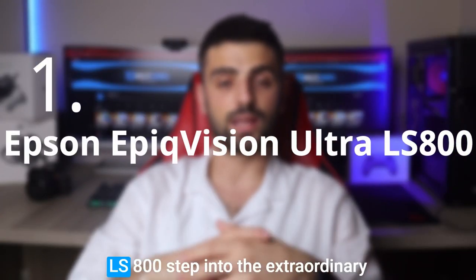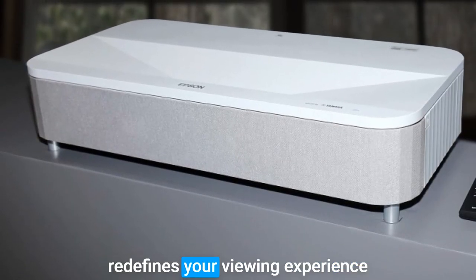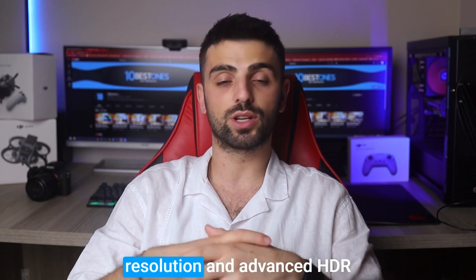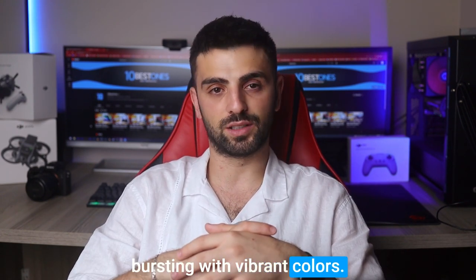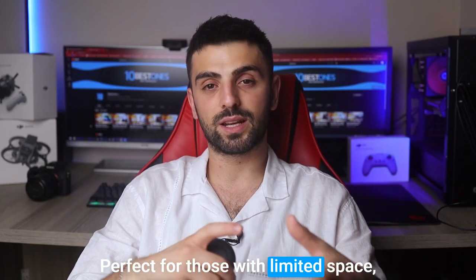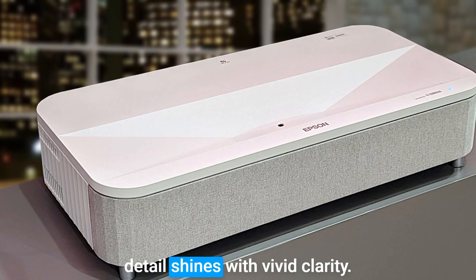Step into the extraordinary world of home cinema with the Epson EpiqVision Ultra LS 800. This short throw laser projector redefines your viewing experience by seamlessly bringing the magic of the big screen into your living room. Prepare to be captivated by its stunning 4K Pro UHD resolution and advanced HDR technology, which delivers mesmerizingly detailed visuals bursting with vibrant colors. The LS 800's ultra short throw capability works like magic, transforming inches into an expansive 150-inch projection. Perfect for those with limited space, it effortlessly fills your environment with immersive cinematic wonders. Even in well-lit rooms, its 4000 lumens brightness ensures every detail shines with vivid clarity.